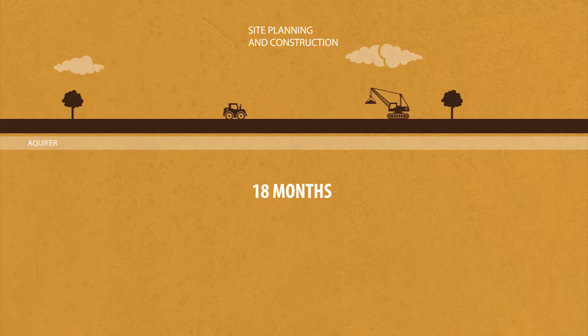In addition, each well must be reviewed by the appropriate state or federal regulatory agency, and that agency must issue an approved permit before drilling can begin.